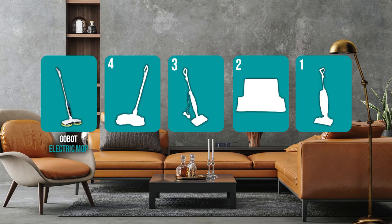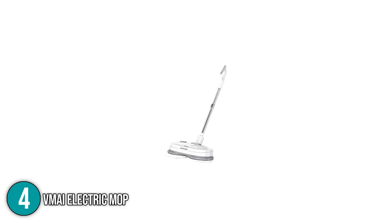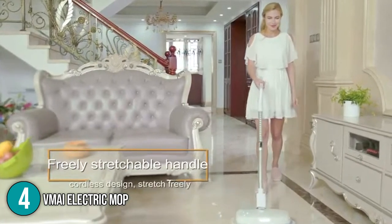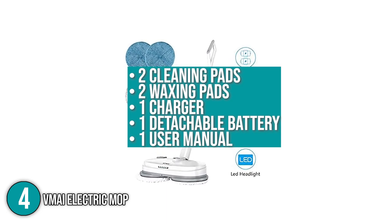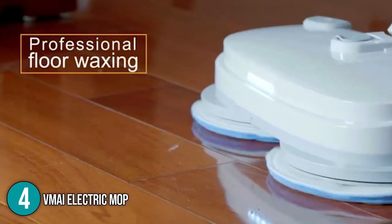The electric mop coming in at number 4 on our list is the VMAI Electric Mop. The VMAI Electric Mop is made to efficiently and thoroughly clean both hard floors and delicate wood floors. The cordless electric spin mop is conveniently portable and can be easily stored with its freestand design. The electric mop includes two cleaning pads, two waxing pads, one charger, one detachable battery, and one user manual. The water tank is already integrated into the electric mop.